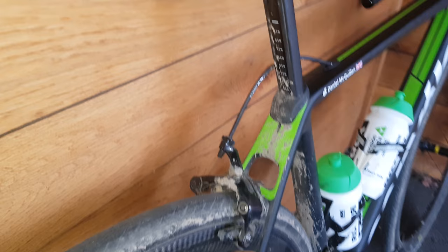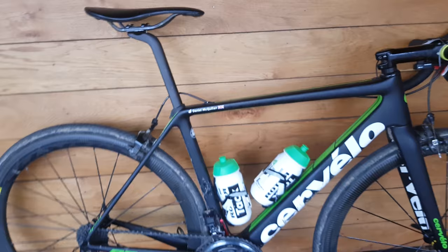No punctures at all. A tubeless setup. And a fabric carbon saddle there.